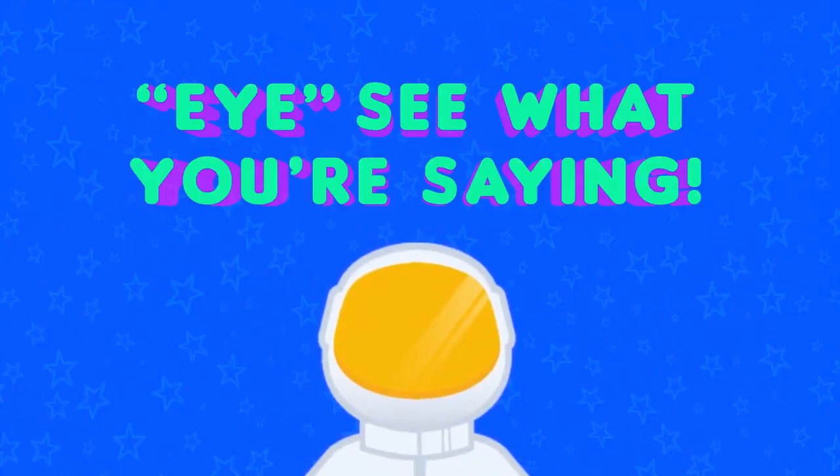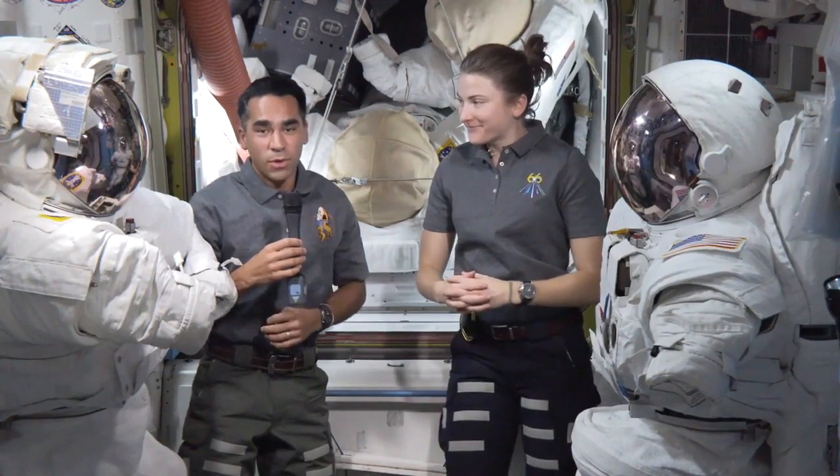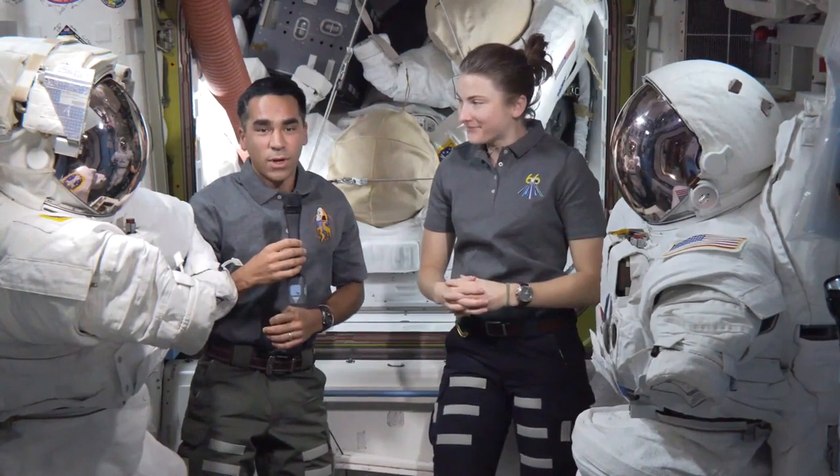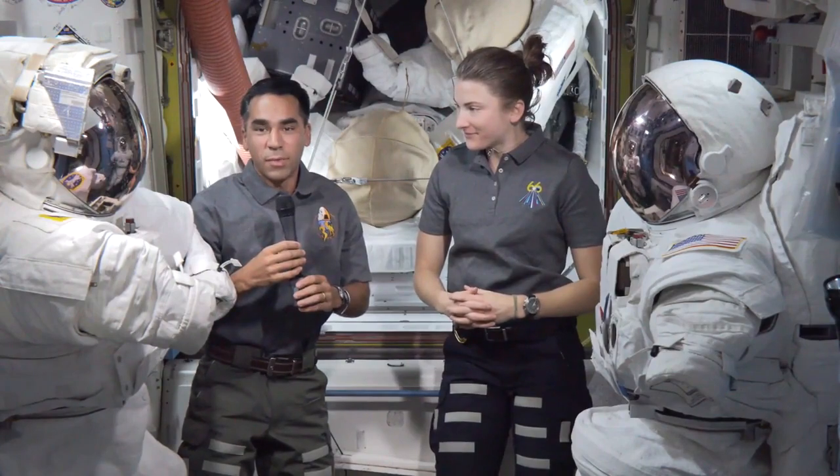There's a lot of nonverbal communication that just comes from knowing and working with people, and that makes a big difference when you're working day in and day out — especially on something as high stress as a spacewalk, where just the look on someone's face can tell you either 'yeah, I'm good with this plan' or 'I've got reservations, maybe we should stop and talk about this.' You can communicate all that with just a glance, even through the glass of the space helmets.